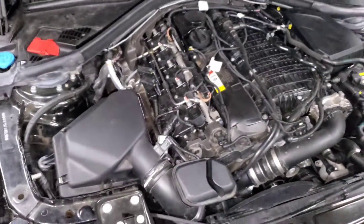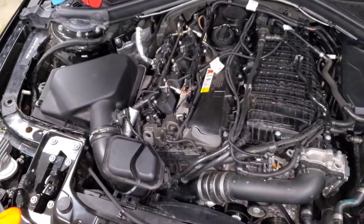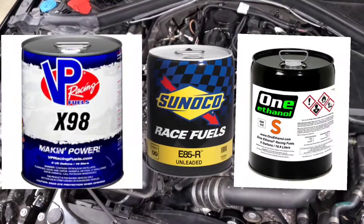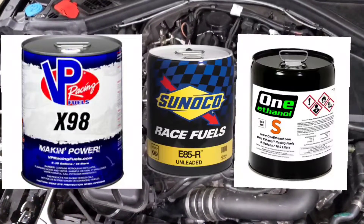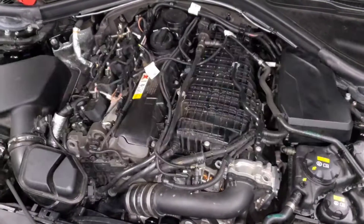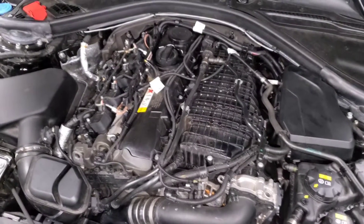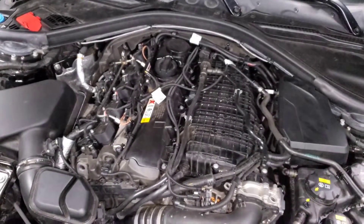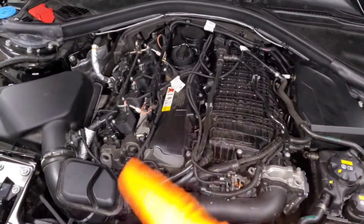If you don't have E85 available, there are three options. First, you can buy race gas or bioethanol — for example, Ignite 98, which is 98% ethanol. You can find high-quality E85 through Summit Racing or eBay. The advantage over pump E85 is that you know exactly what you're getting, like E90 or E98, whereas pump E85 can vary — sometimes it's closer to E80 or E75 — making it harder to calculate mixes accurately.